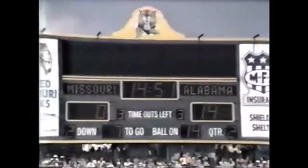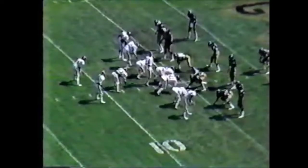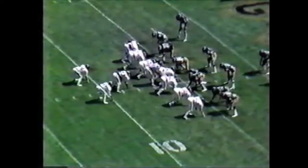Shealy gives it straight up the middle that time to Billy Jackson. Jackson gains about three, and again I think he's going to be very close to another Alabama first down. Third down and goal at the six-yard line — they've got to score to get a first down.